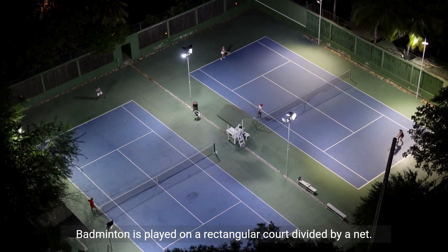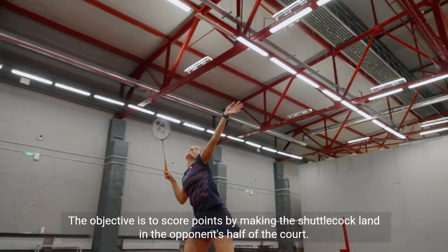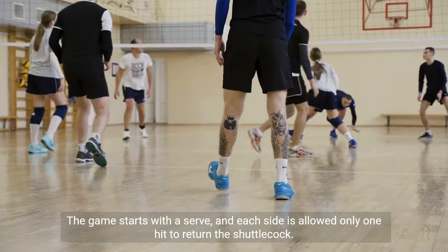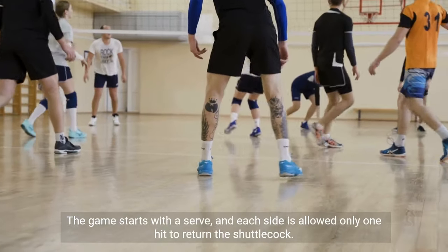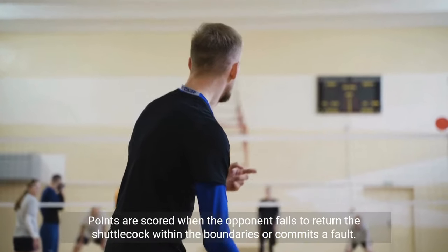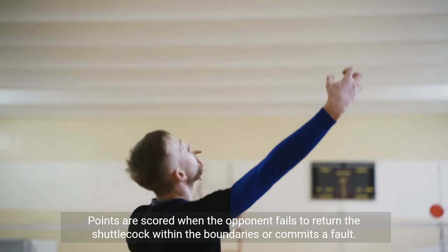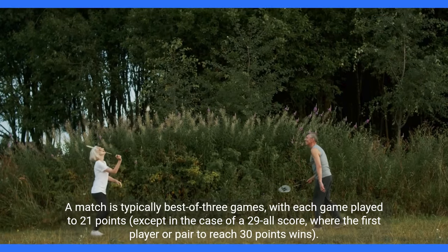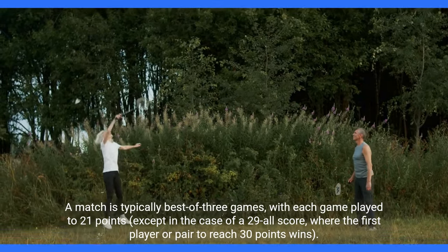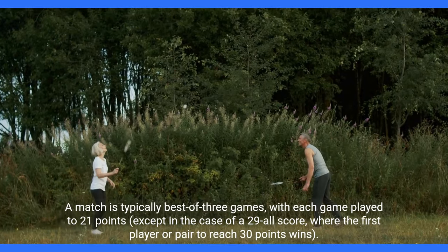Badminton is played on a rectangular court divided by a net. The objective is to score points by making the shuttlecock land in the opponent's half of the court. The game starts with a serve, and each side is allowed only one hit to return the shuttlecock. Points are scored when the opponent fails to return the shuttlecock within the boundaries or commits a fault. A match is typically best of three games, with each game played to 21 points, except in the case of a 29-all score, where the first player or pair to reach 30 points wins.